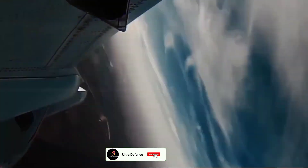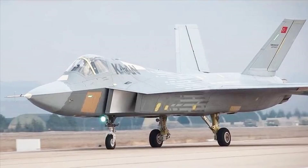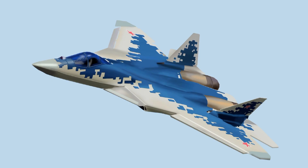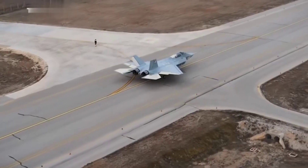Welcome back to UltraDefense. Today, we're diving into a head-to-head comparison between two advanced fifth-generation fighter jets — the Turkish KAAN and the Russian Sukhoi Su-57. Both jets represent cutting-edge aerospace technology, pushing the boundaries of modern air combat.